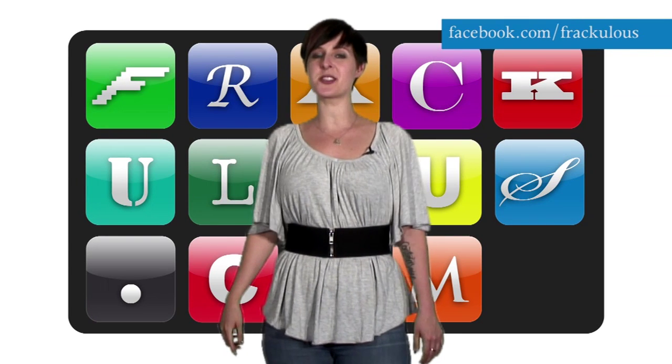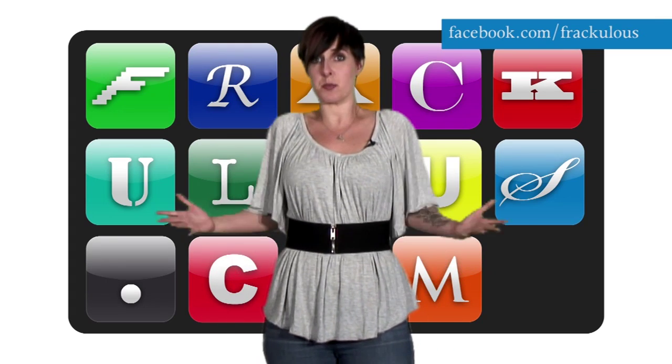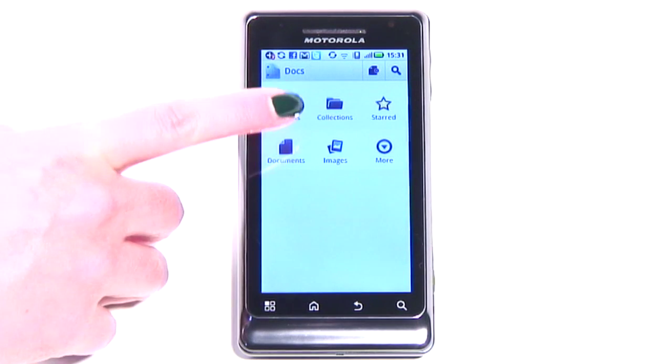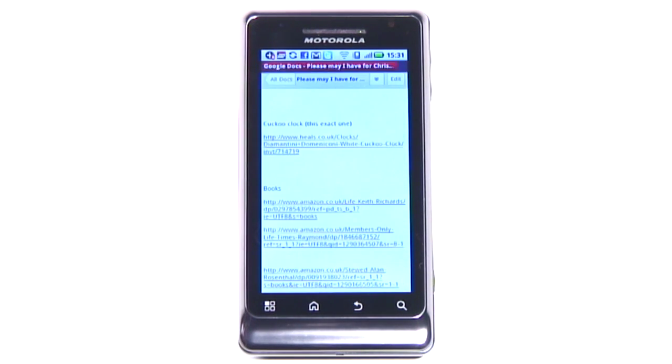If there's one thing Android phones should excel at, it's Google integration. And for the most part, they do. Now this dream of full integration is one step closer thanks to the launch of the Android Google Docs app. As you'd expect, it works pretty seamlessly with Google Docs on your computer. Whatever you see on your computer, you can view and edit on your phone.